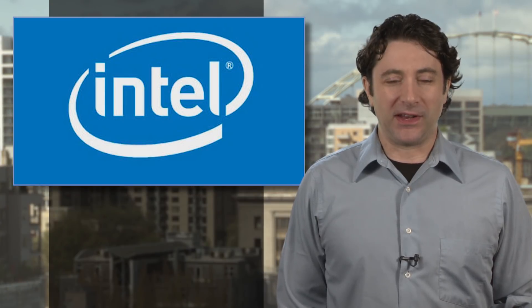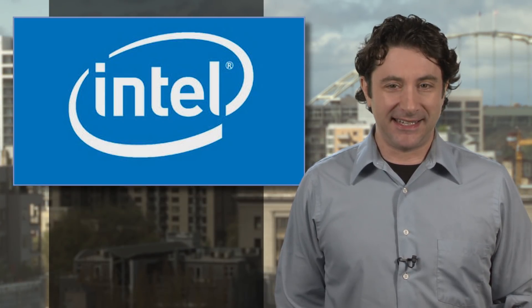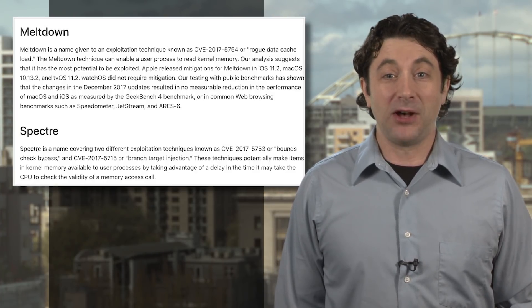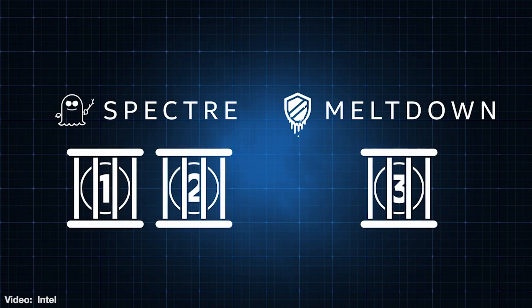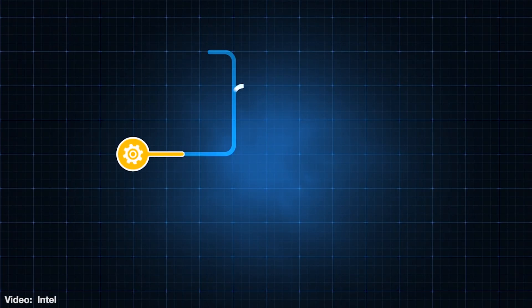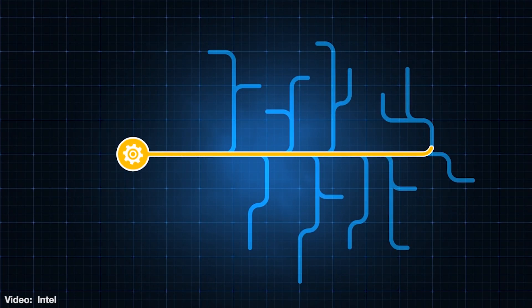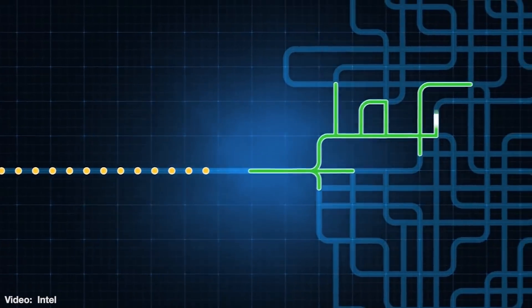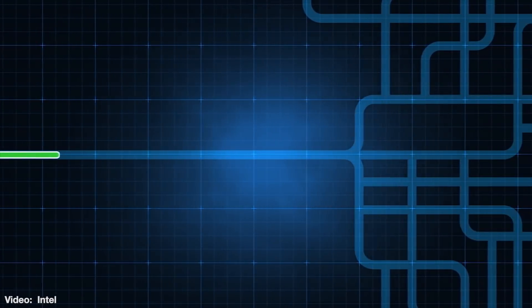If you thought the hacker holes and problems caused by the flaws in Intel and other CPUs, commonly known as the Spectre and Meltdown vulnerabilities, had been fixed — well, not quite. Software patches continue to be deployed, but Intel is now saying they're working on actual hardware fixes for the problems. Intel's CEO posted a message on their site saying they are working to redesign parts of upcoming runs of CPUs to use a partition to plug the gaps.